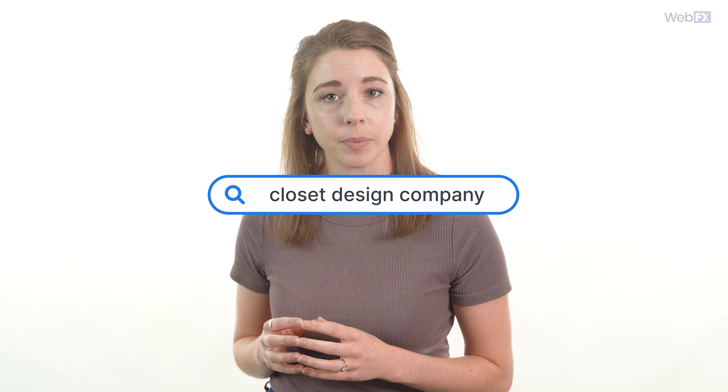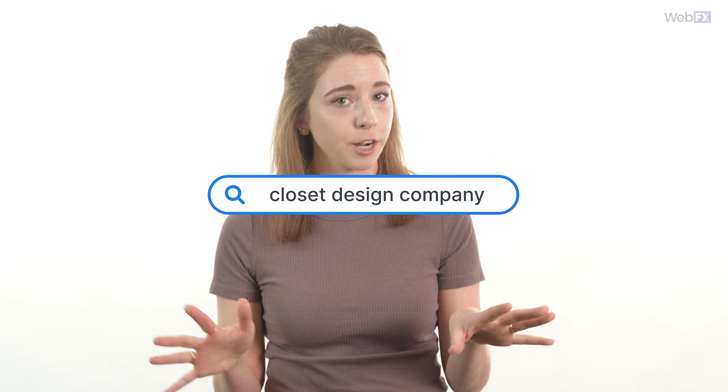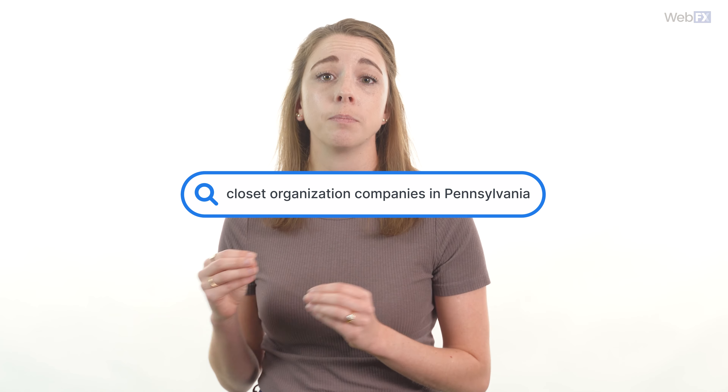Local SEO specifically aims to make your website rank higher for location-centric searches — things that you can only do or buy at a physical address. So let's say you're a closet organization company that services Pennsylvania. Your general SEO strategy may include content that targets non-location specific keywords like closet organization tips or closet design company. But when you add in local SEO, your website will also target location-focused searches like closet organization companies in Pennsylvania, or other keywords focused on your service area.